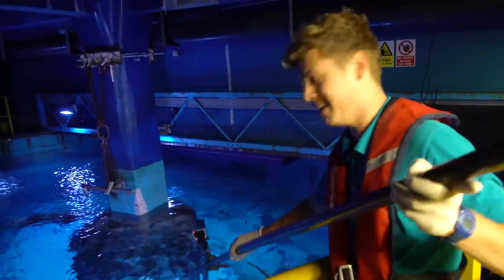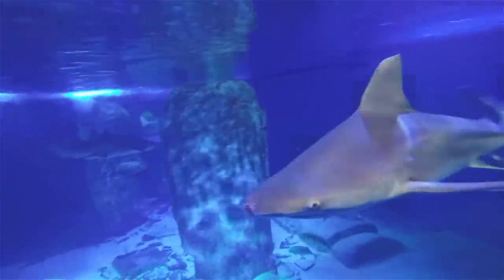Oh, here he comes, here he comes. That was actually a naughty little blacktip. So that wasn't his food? No, but we feed them the same.